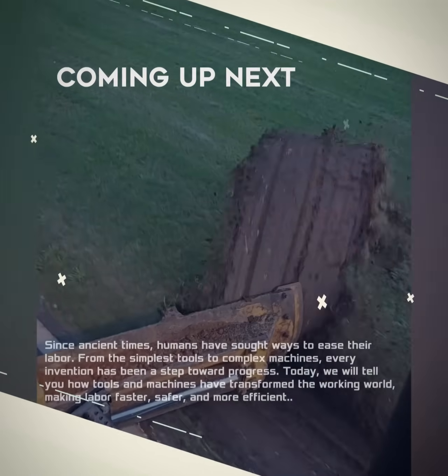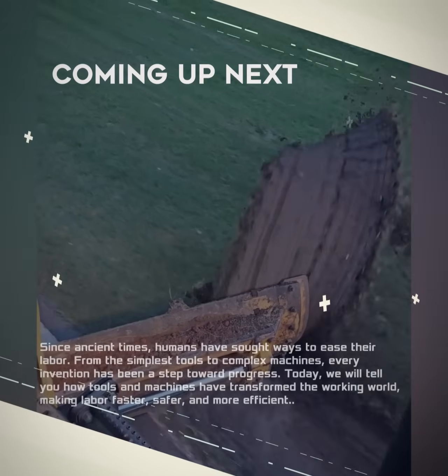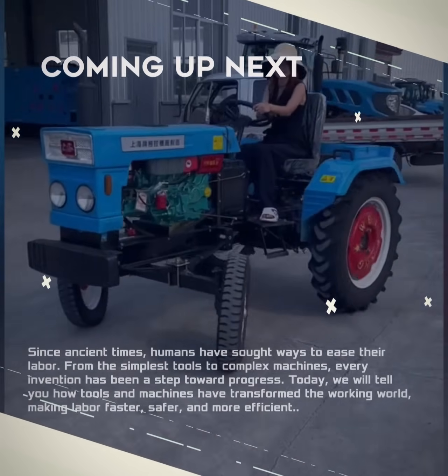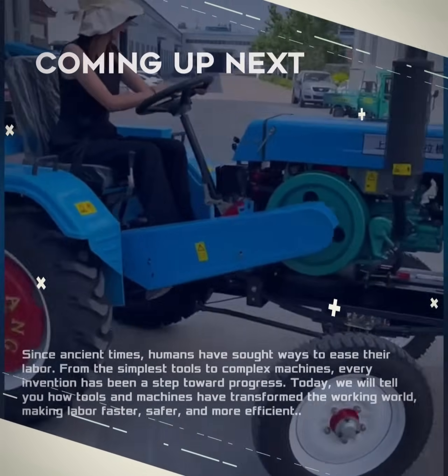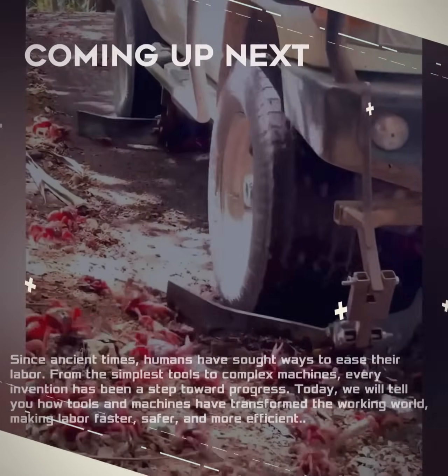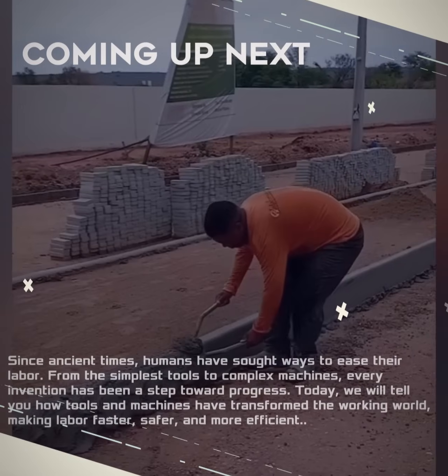Since ancient times, humans have sought ways to ease their labor. From the simplest tools to complex machines, every invention has been a step toward progress. Today, we will tell you how tools and machines have transformed the working world, making labor faster, safer, and more efficient.